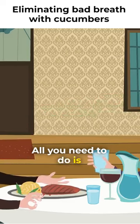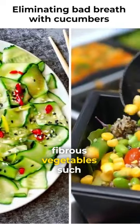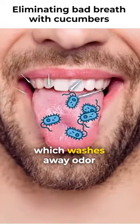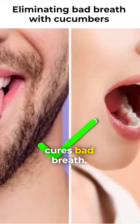Fear not, friend. All you need to do is order a side salad with cucumber. Fibrous vegetables such as celery and cucumbers boost your mouth's saliva production, which washes away odor-causing bacteria and, in turn, cures bad breath.